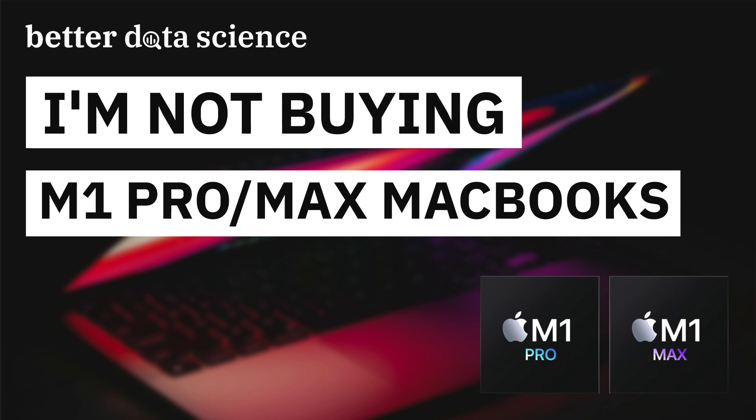The improved M1 chip was announced a week ago, so you can buy even stronger MacBooks as of yesterday. The only question remains: should you do it, or is the regular M1 enough for data science and machine learning workflows? I'll try to answer that question in today's video.